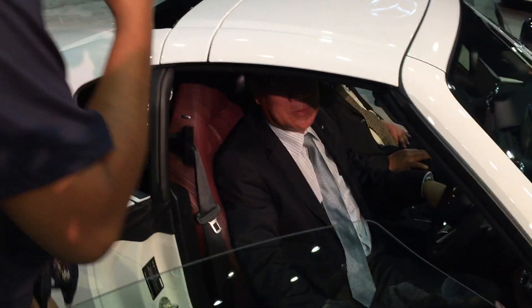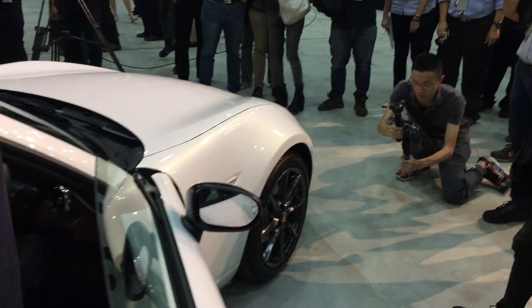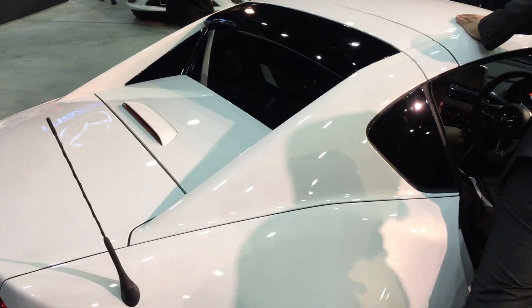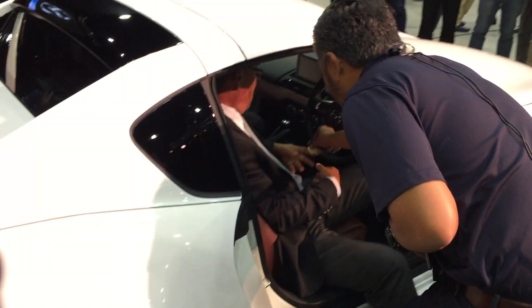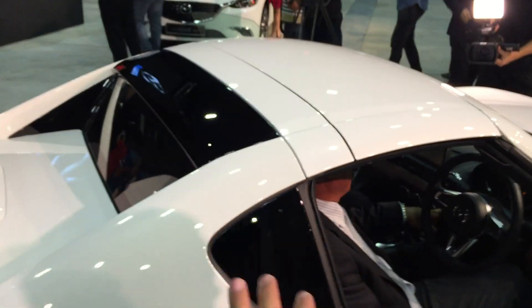It even has Nappa leather, Bose sound system. I mean, where can you buy a car that is about 1000-plus kilos, it's manual, it has a luxurious interior, and you get a folding hard top?